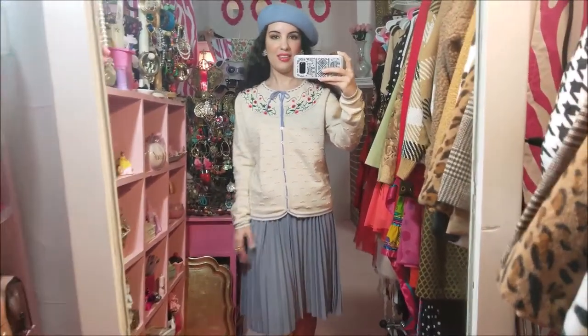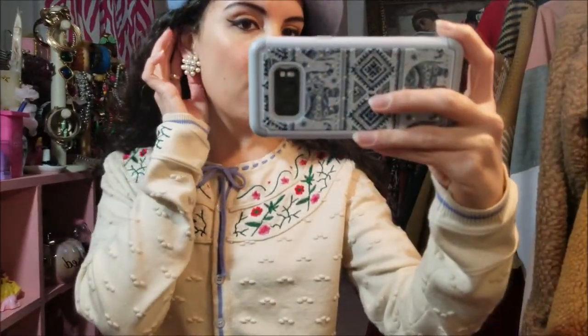It's very adorable, I think. And then the earrings — those were also from a thrift store.